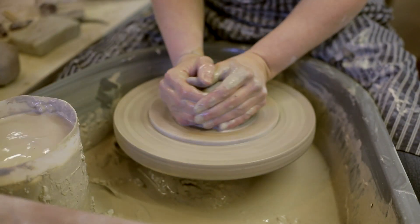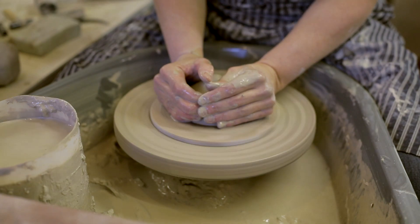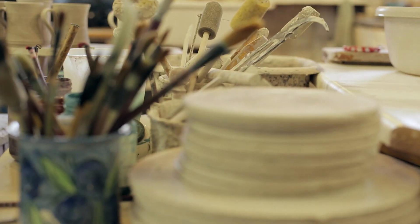Pottery just kind of hooks you in, and it's a little bit addictive. I started working here when I was about five. I've just stayed ever since, really.